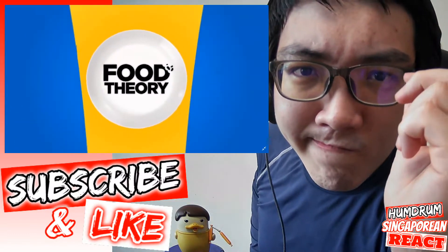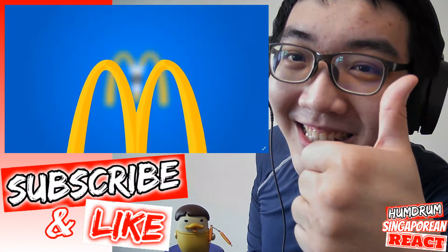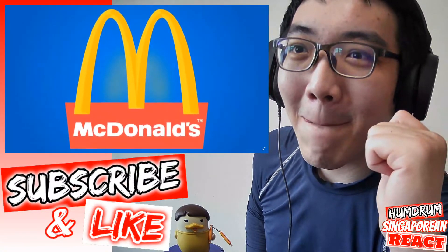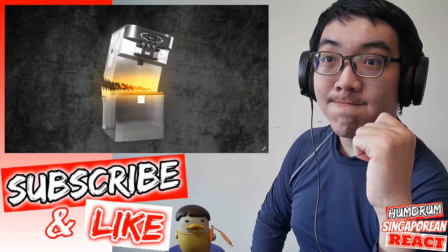And it's true, we here at Food Theory are McFans of the Golden Arches, but McDonald's is arguably one of the most influential restaurants in history. So there's gonna be a lot to say about them. And they're about to make history yet again — this time, with their ice cream machines. Why are these things always broken?